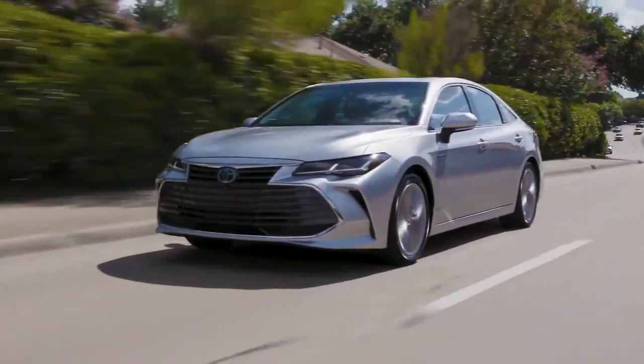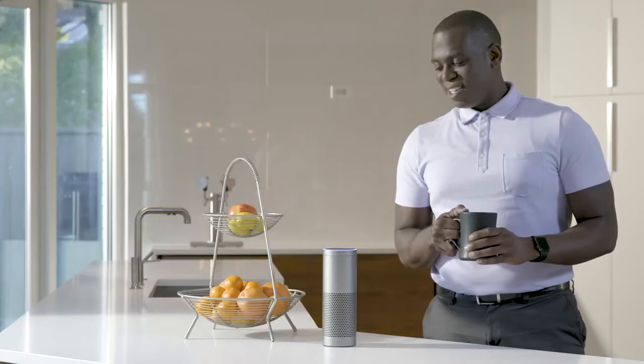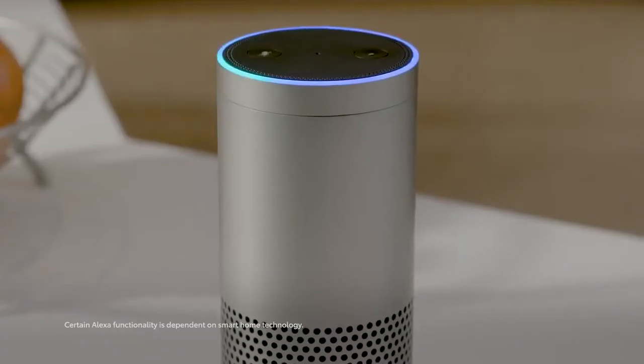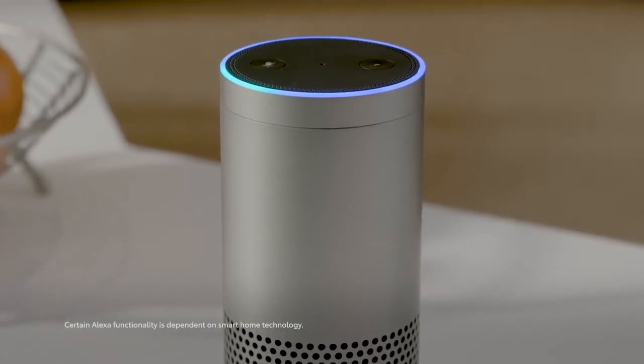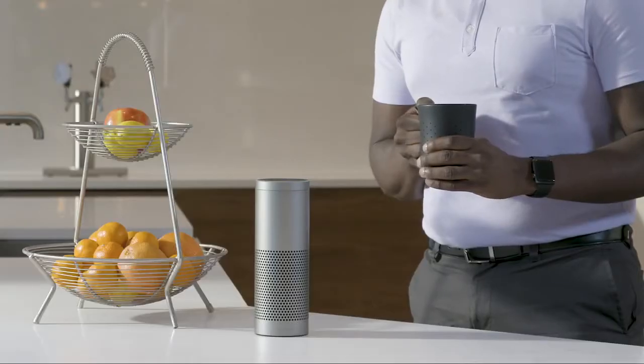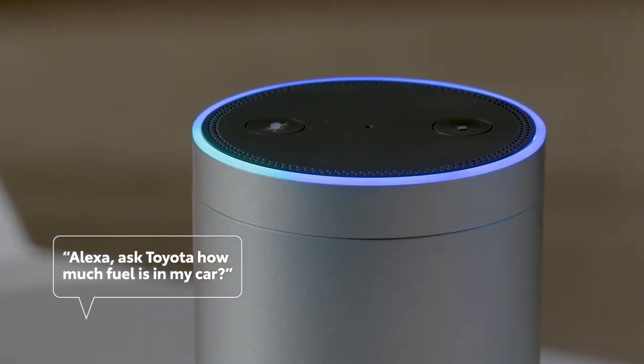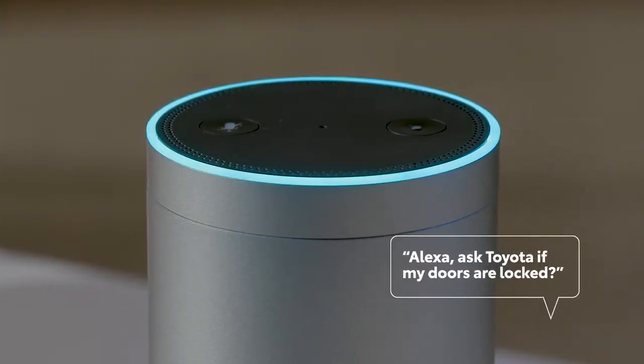Now, on select vehicles, Toyota's Remote Connect service will work with any Alexa-enabled device to invoke pin-protected actions, like starting the engine or unlocking the doors. It can also provide status updates, answering questions like: how much fuel is in my car? And, are my doors locked?